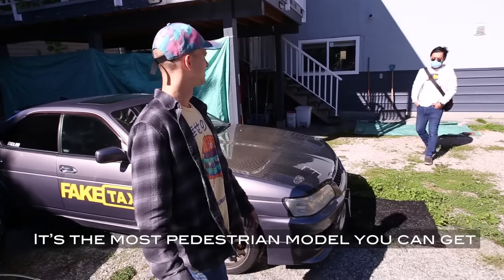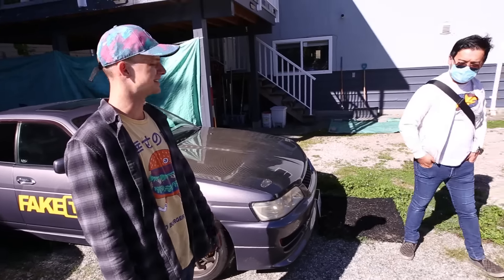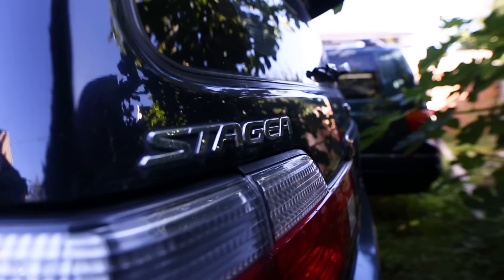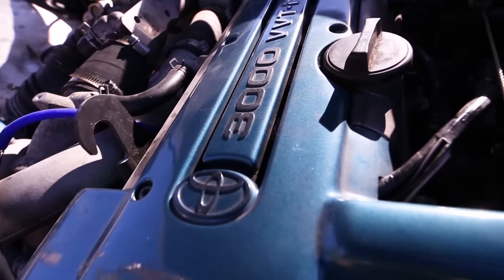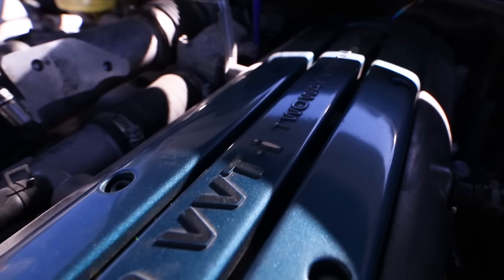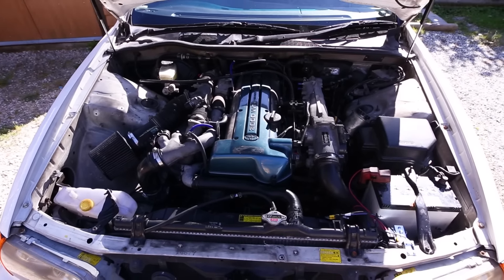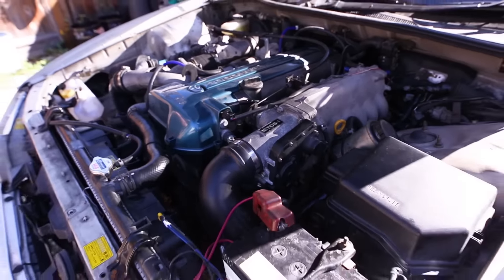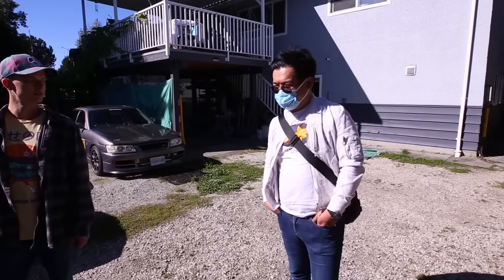And then we have this Stagea which I don't think we've filmed before. Oh — fancy seeing you here, Patrick! Patrick says he doesn't think the viewers are ready for what's under the hood. It turns out it's one of the special ones he found at auction and it happens to have a 2JZ unit — unfortunately not a very well done swap but it's a project. The turbo controls aren't there yet.